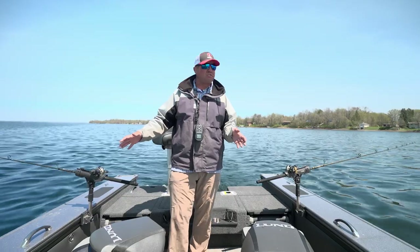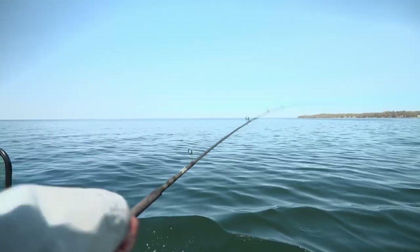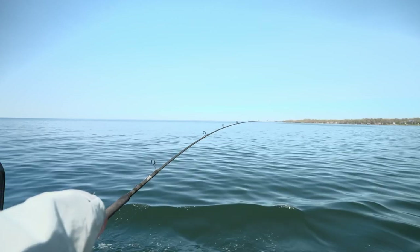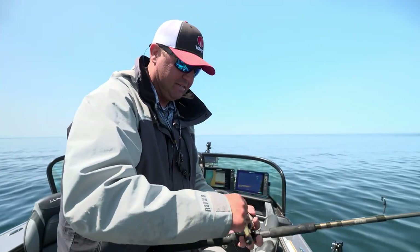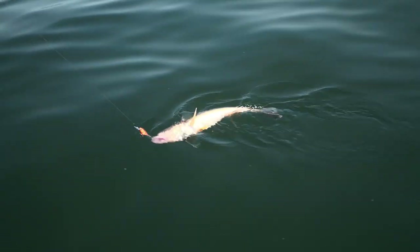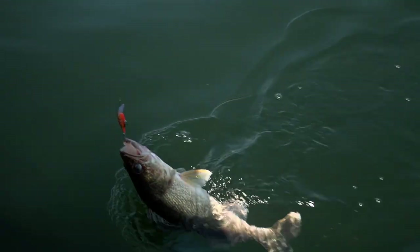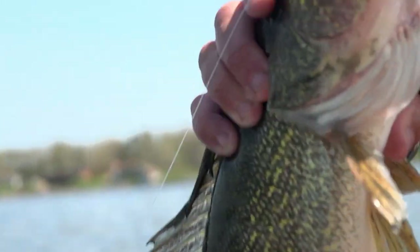Today we're doing a little flatline trolling with shads. We're varying our depths, going up into six to seven feet of water and then dipping back out into 14 feet, adding a lot of different turns and varying my speeds. The nice thing about shad wraps is they run absolutely true. So as I get into summer and I start increasing my speed, those baits are going to run true the entire time.